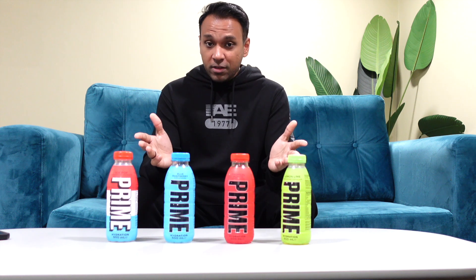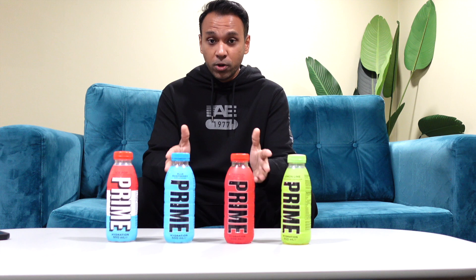Now that I've got all four Prime drinks in my hand, I'm going to find out just how primal — just how good — they actually are. I want to find out whether these drinks are severely overly hyped or actually worth the hype and drama they've caused over these last couple of months. Let's see — I think we'll start with the lemon lime.